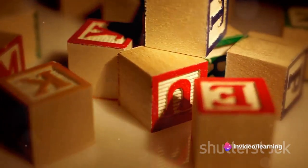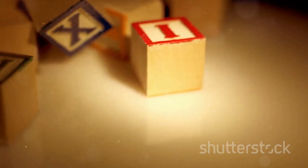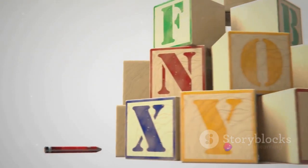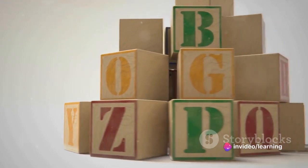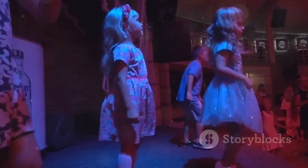We started with the letters A, B, and C, then danced our way through D, E, and F, all the way to Z. Isn't it amazing how these 26 letters make up all the words we speak and read? Let's break it down: A, B, C, D, E, F, G — that's the first group. Then comes H-I-J-K-L-M-N-O-P. The third group has Q-R-S-T-U-V, and the last group W-X-Y-Z.